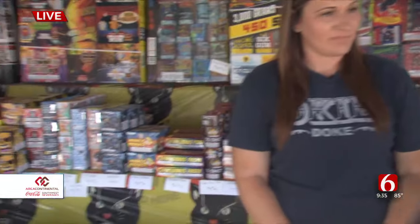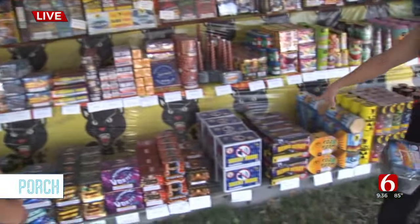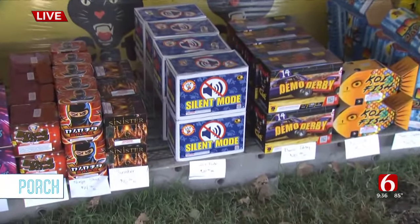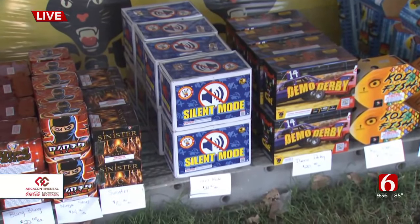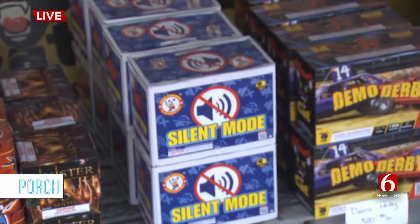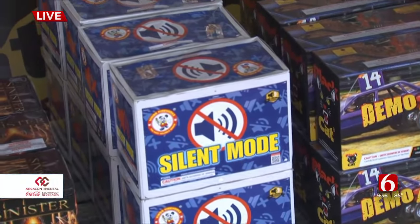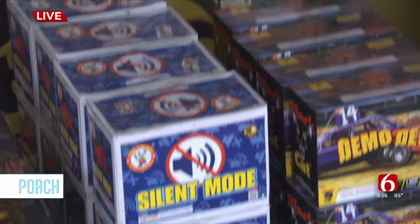So we showed the Thor hammer, but let's point out some of the other hot fireworks this year. This one I really wanted to highlight because it is silent — it's a silent fountain. We keep that for one particular customer who comes in every year; it hurts her ears, so she doesn't deal well with the noise. A lot of people do have that issue with fireworks — it's great for autism and things like that. It makes absolutely no noise at all.